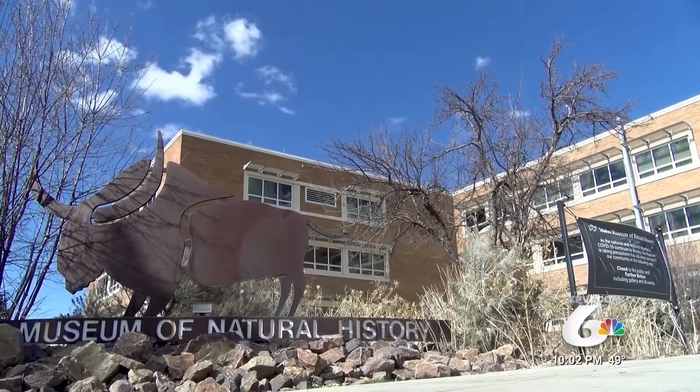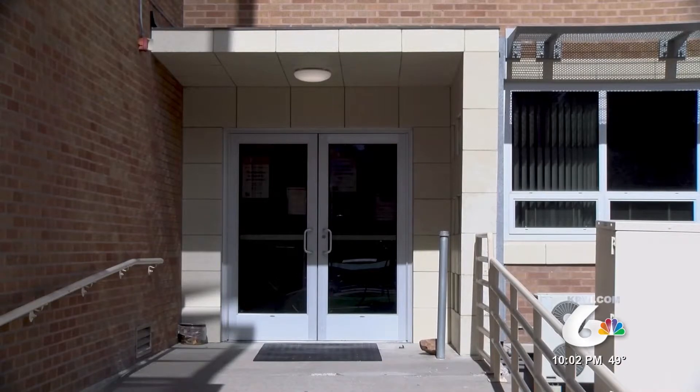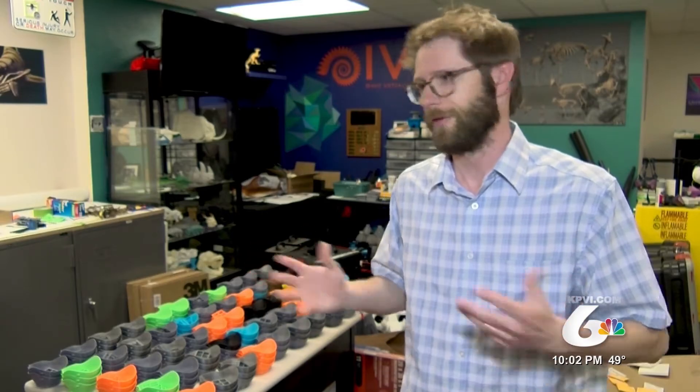The Idaho Museum of Natural History and several departments at ISU are stepping in to help. With our exhibits not open to the public, it gave us an opportunity to turn our 3D printing that we normally use to create exhibits, to turn that into a printing production line.